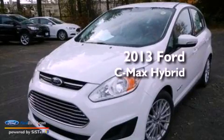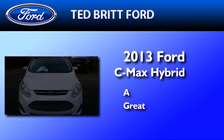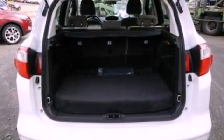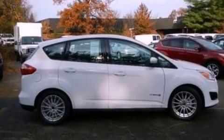This is a brand new 2013 Ford C-MAX Hybrid. Its top features include a multi-link rear suspension, a low tire pressure indicator, aluminum wheels, and traction control and stability control systems.